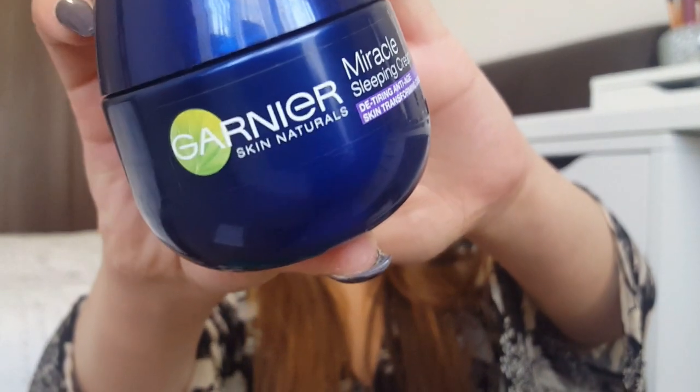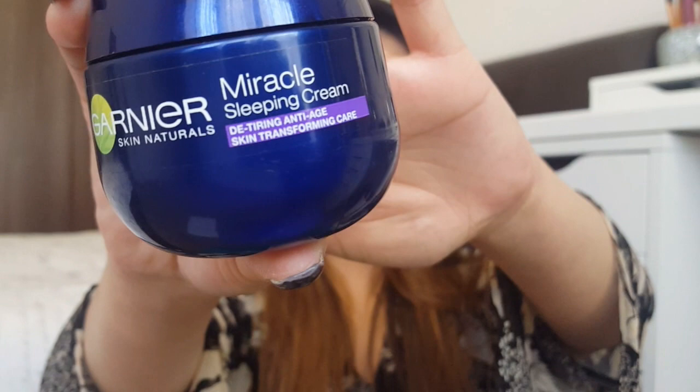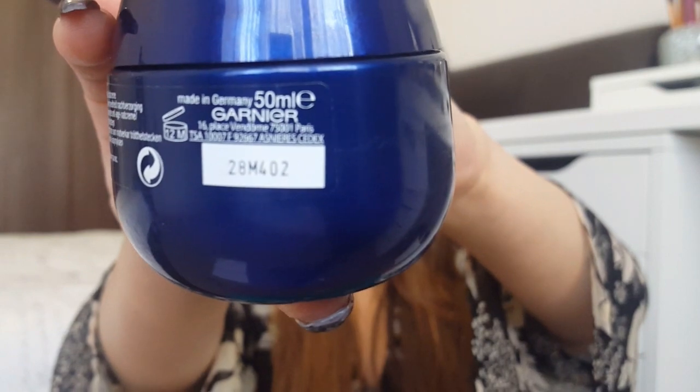Hi guys, welcome back. As you can tell from the title, I will be doing a quick review on a night cream. It's by Garnier and it's called the Miracle Sleeping Cream. It comes in this tub and it's 50ml.